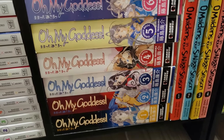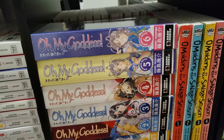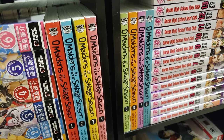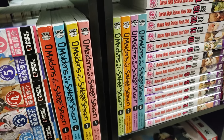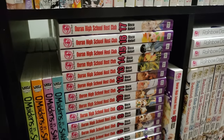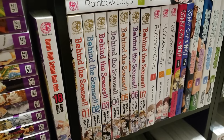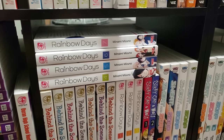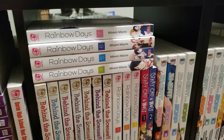Next up is Oh My Goddess from Dark Horse, volumes 1 to 6 in the omnibuses — I have pre-ordered volume 7. Oh Maidens in Your Savage Season, volumes 1 to 8 complete — this is from the same person who created AnoHana, which is really interesting. Ouran High School Host Club, volumes 1 to 18 complete. Behind the Scenes, volumes 1 to 7 complete. Rainbow Days, volumes 1 to 7, up to date — I have volume 8 on my TBR shelf and can't wait to dive into that newest volume.